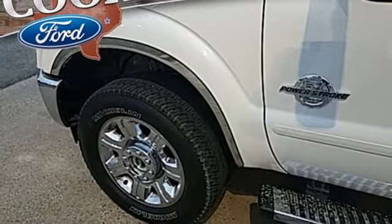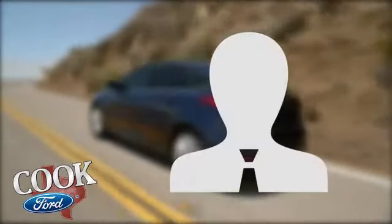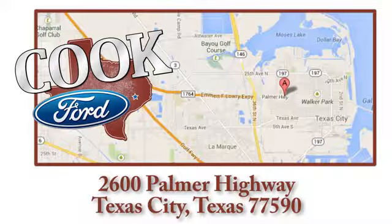The time is now. See it for yourself today. Call, click, or stop in today. We are conveniently located at 2600 Palmer Highway in Texas City, Texas.